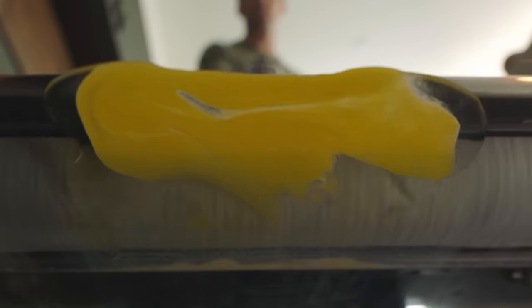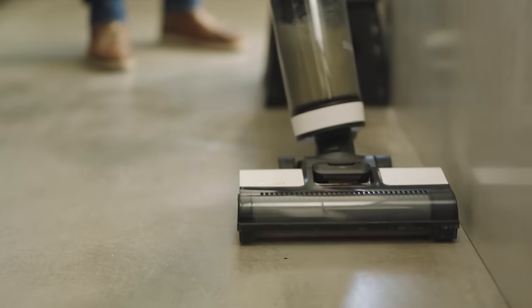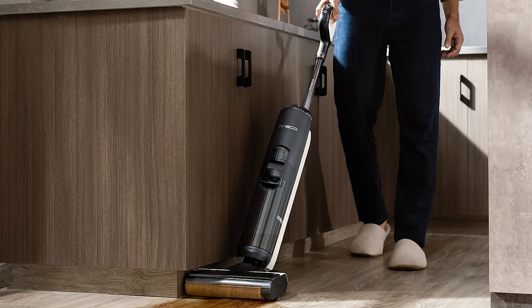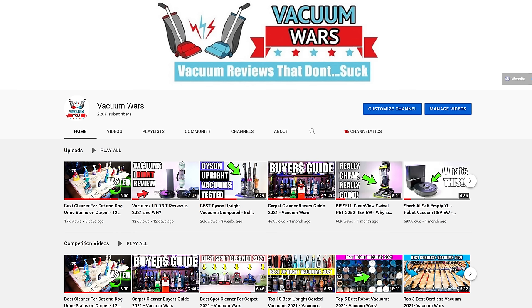Tineco is also featuring its newest line of floor washers, like the Floor One S5 and Floor One S5 Pro, which are currently available and do seem to have some significant upgrades from the S3, which I have reviewed. I'll take a look at these later this year to find out exactly how the S5 compares.